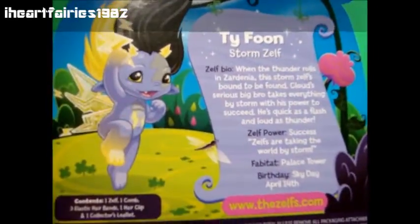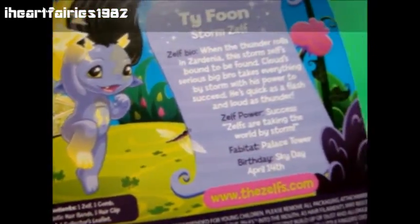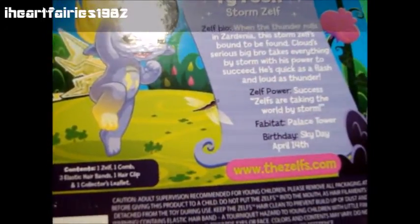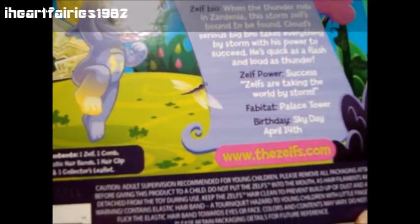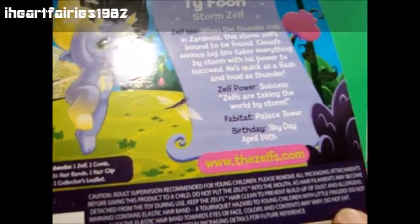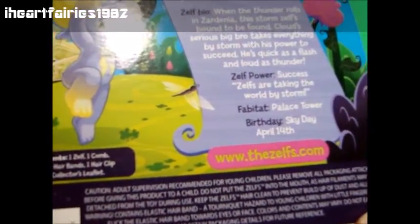He has lightning bolt looking wings in the back that are glittery and yellow. On the back of the box it says when the thunder rolls in Sardinia, this Storm Zelf is bound to be found. Cloud's serious big bro takes everything by storm with his power to succeed. He's quick as a flash and loud as thunder. His fabitat is the palace tower and his birthday is sky day, April 14th.